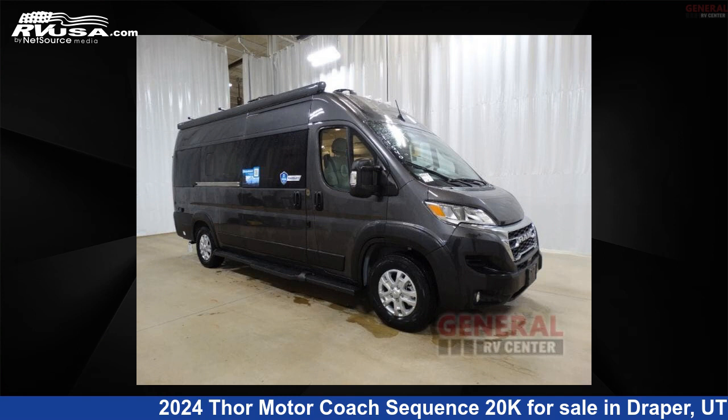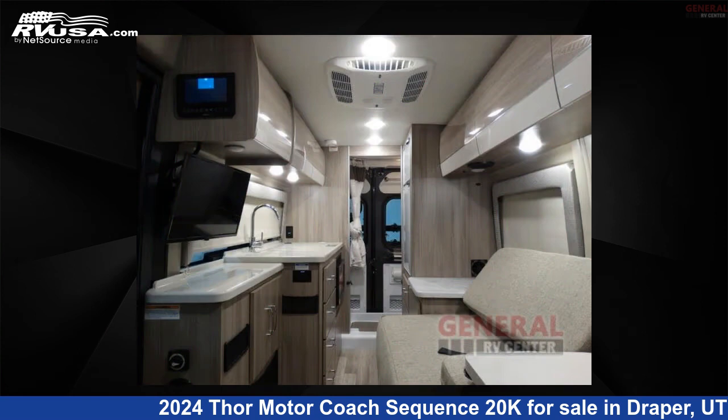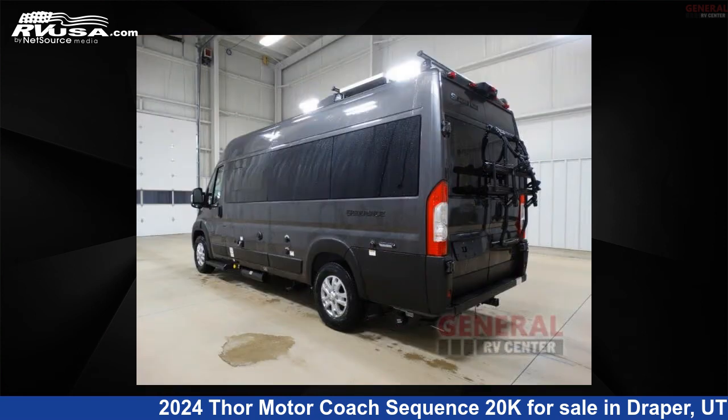This 2024 Thor Motor Coach Sequence 20K is a Class B RV. It is located in Draper, Utah, 84020, and is offered for sale by General RV Center.